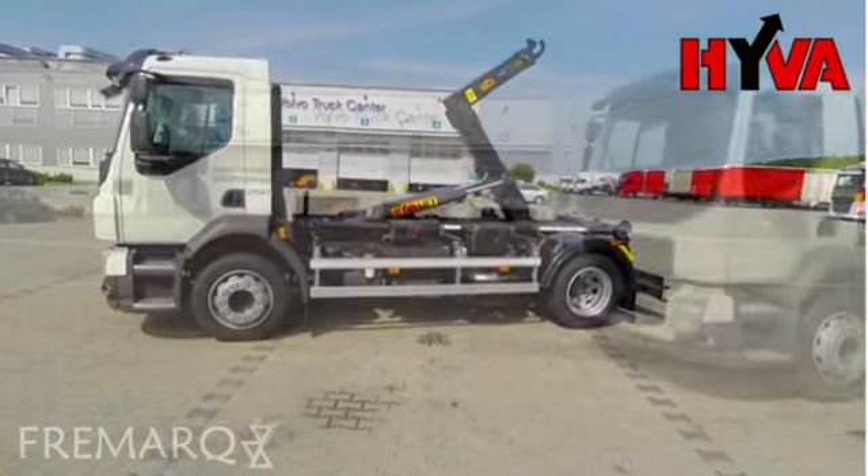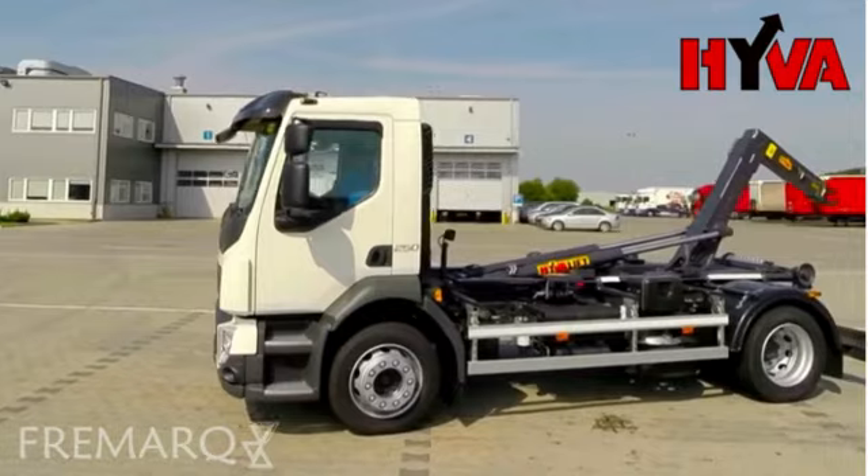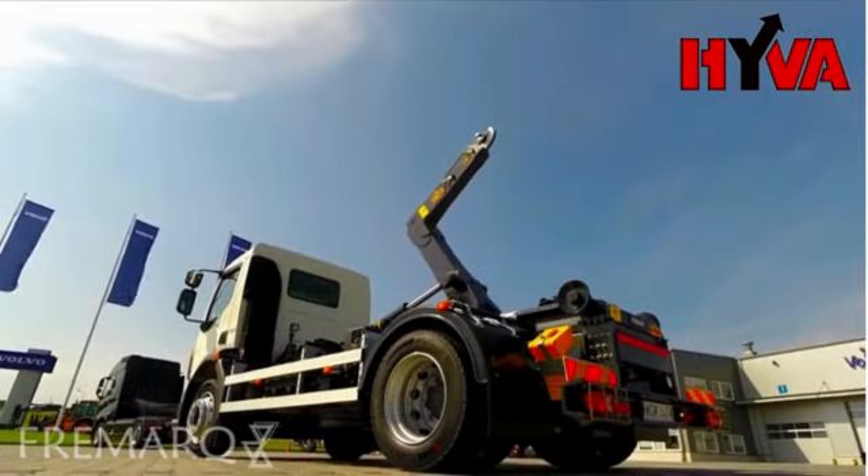The chassis houses an 8-litre, 250-horsepower engine, meeting the Euro 6 exhaust emission standard.